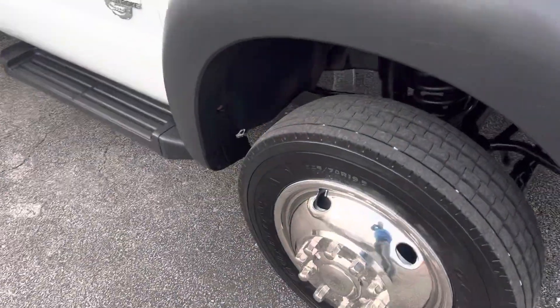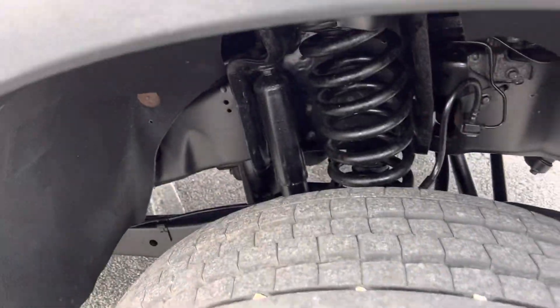260,000 miles on this truck. It's a one owner — it belonged to Hurt Reynolds in Ohio.